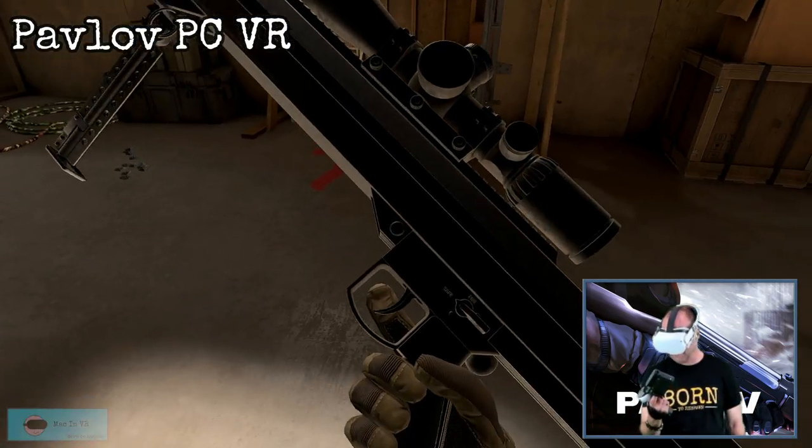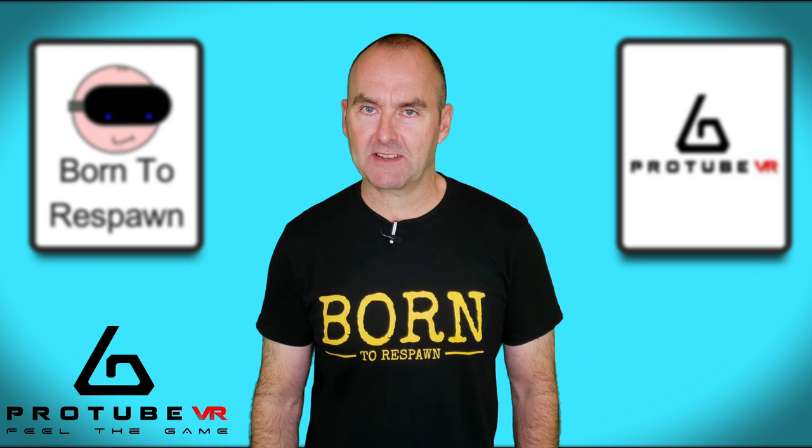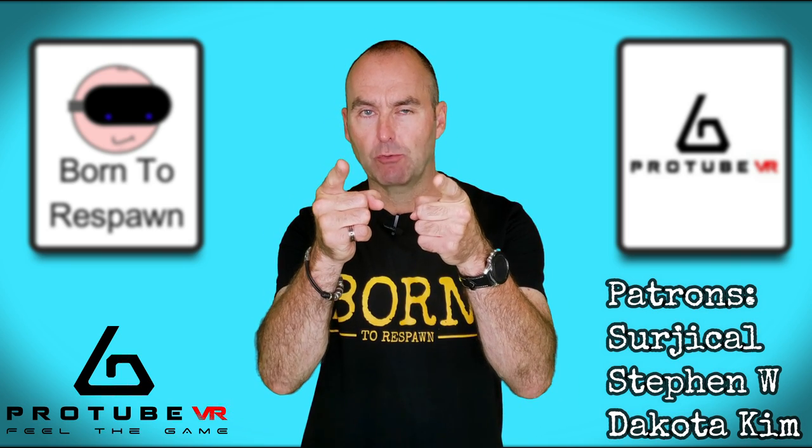I forgot how much I love this stupid gun. Before we start, the channel is growing rapidly at the moment, so if you enjoy the madness that is Mac in VR, please hit that like button and don't forget to subscribe. I'd also like to give a massive shout out to my new patrons and thank them so much for supporting the channel. Cheers guys, you're all legends.